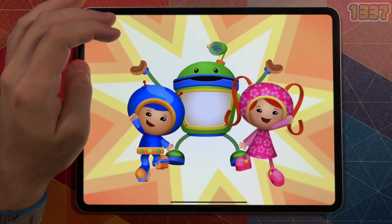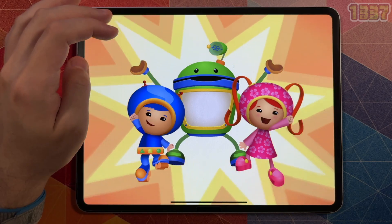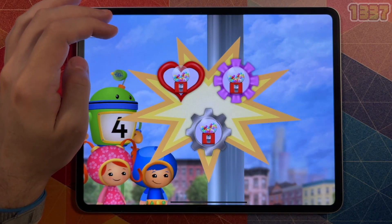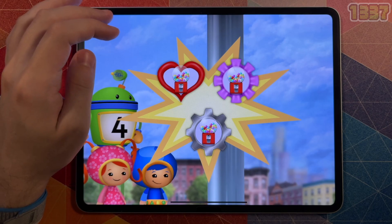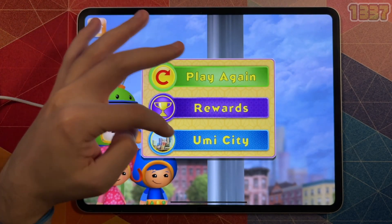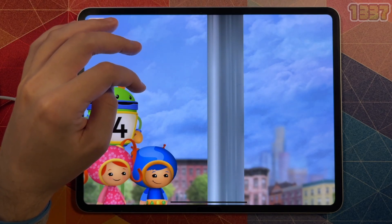There's nothing we can't do! Millie! Geo! Bot! And you! Umi friend, you're mighty good at math. Time to pick your bubble badge. Play again. Wow, that was lots of fun! Thanks for your help popping all those bubbles, Umi friend.